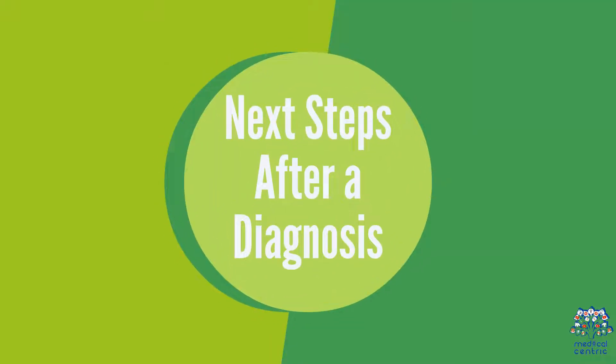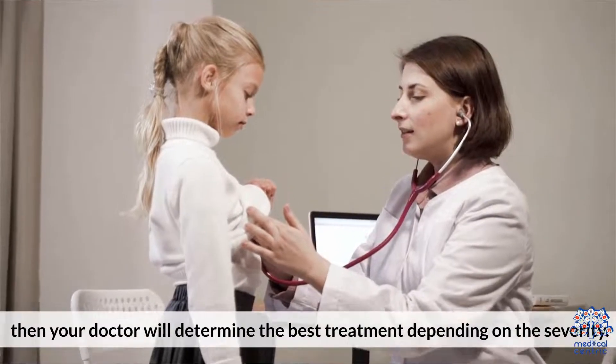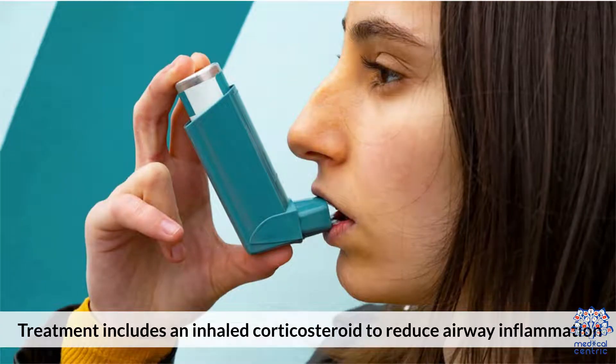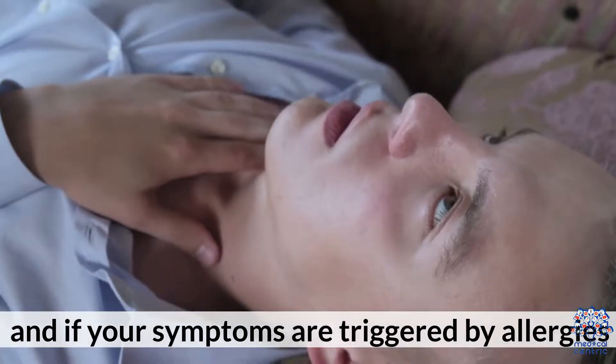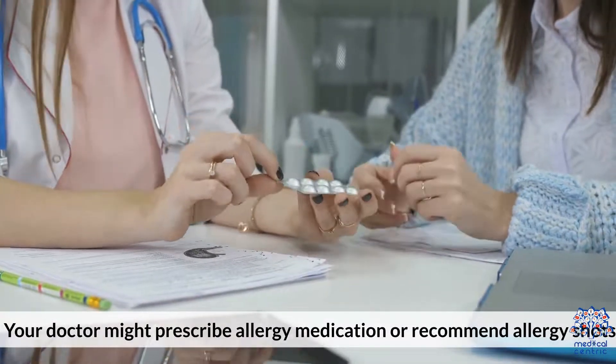Next steps after a diagnosis. If a nitric oxide test helps to confirm your diagnosis, then your doctor will determine the best treatment depending on the severity. Treatment includes an inhaled corticosteroid to reduce airway inflammation, quick-relief bronchodilators to open up the airways, and if your symptoms are triggered by allergies, your doctor might prescribe allergy medication or recommend allergy shots.